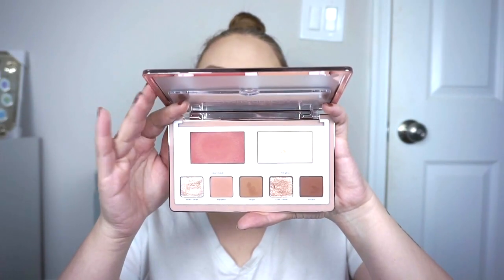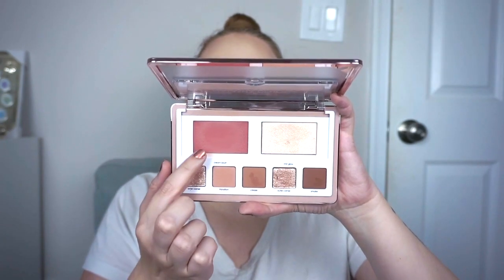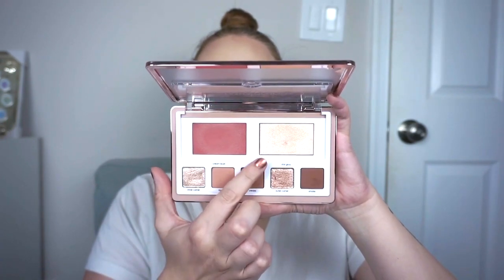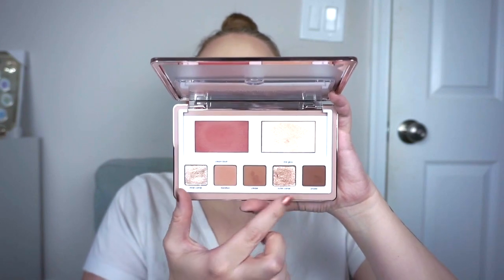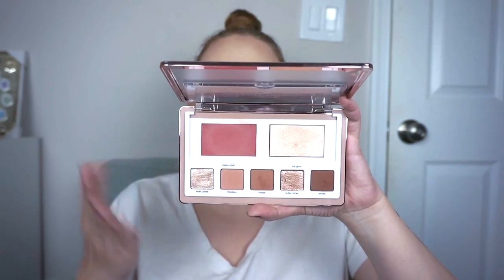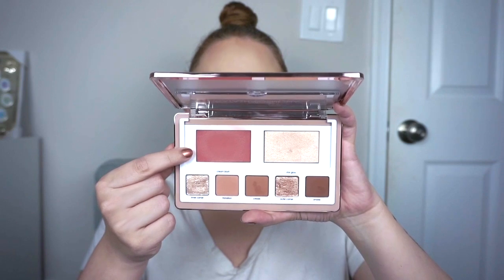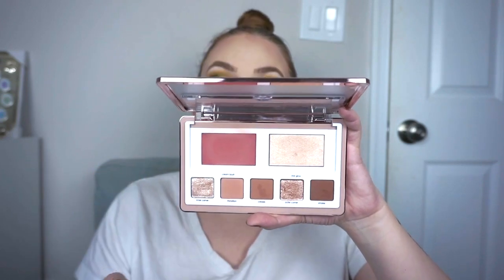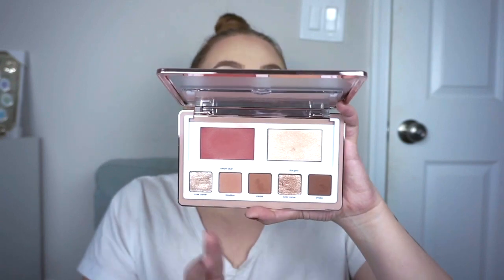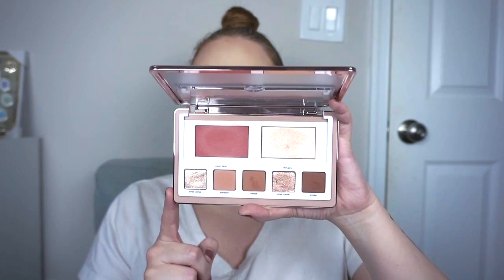Next is the Natasha Denona Glam Face Palette in the light version. You have a cream-to-powder blush, a powder highlight, and some amazing shadows. These shimmers are different — they're really foiled looking on the eye, a little more crumbly but I don't mind. I don't love the formula of the cream blush; it's a little too stiff and you really have to dig in there. But I love the highlight and I love the look of these shades. This is a fantastic palette — I'm happy to have this one and I definitely need to pull it out more.